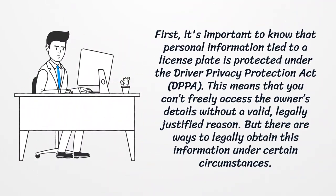First, it's important to know that personal information tied to a license plate is protected under the Driver Privacy Protection Act. This means that you can't freely access the owner's details without a valid, legally justified reason. But there are ways to legally obtain this information under certain circumstances.